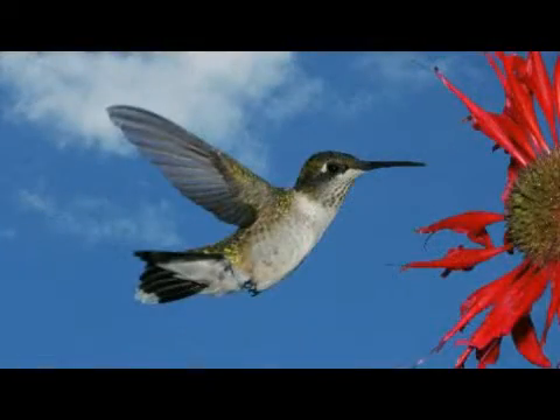The large ones, the giant hummingbirds, you can actually see them beating their wings because they beat them a little bit slower, but the small ones beat them so fast that if you're going to take a picture of them, you need to have it at a very fast speed to get that wing beat stopped and to get them in flight without a blur.